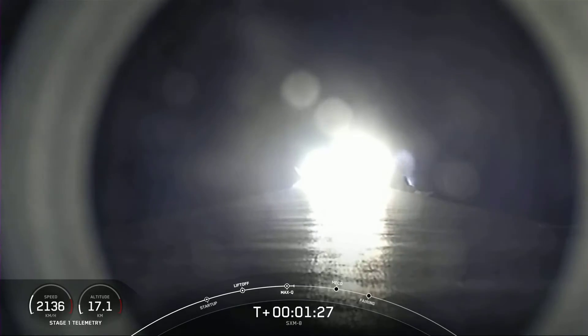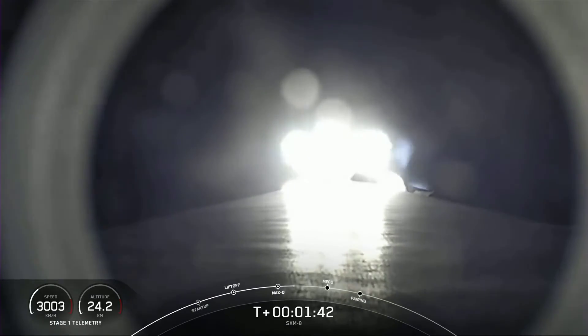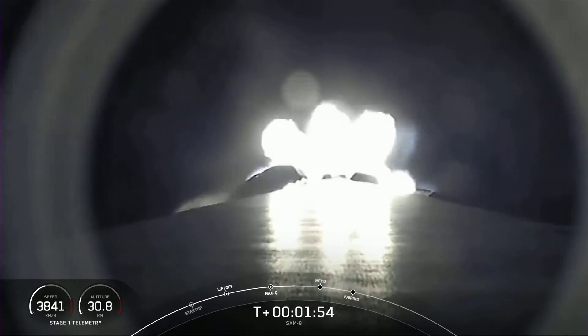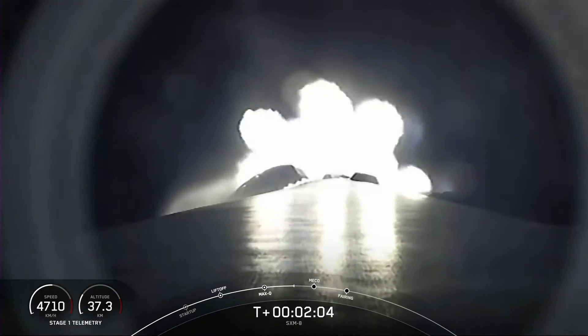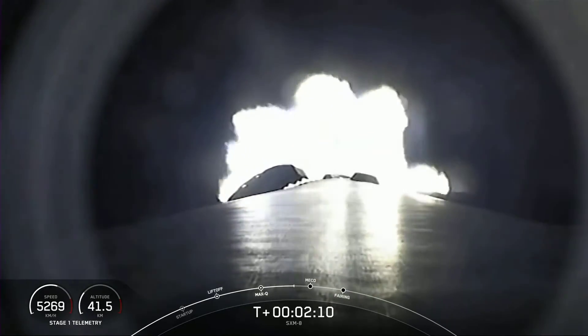In about a couple of minutes, we will have three events happening within seconds of each other. That will be main engine cutoff, or what we call MECO, stage separation, and SES-1, or second engine start one. Main engine cutoff is where we shut down all nine of those M1D engines on that first stage, and that slows the vehicle down in preparation for stage separation. Stage separation is where the first stage separates from the second stage, and the first stage will begin to make its way back home to Earth for landing. Stage two will continue on its journey with the third event, SES-1. That's where the MVAC engine on the second stage lights up and propels the second stage along with the SXM-8 satellite to orbit.